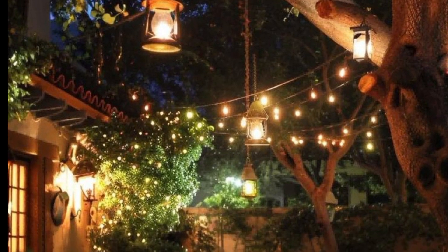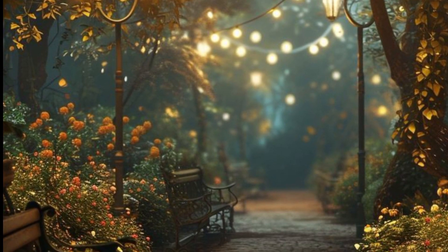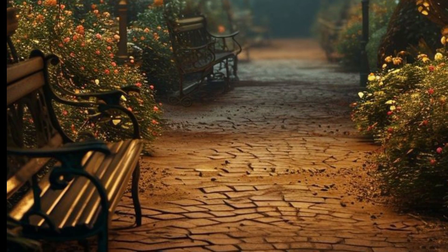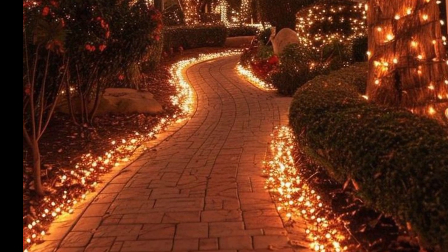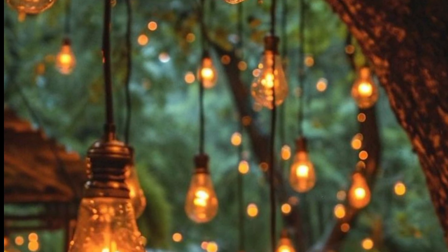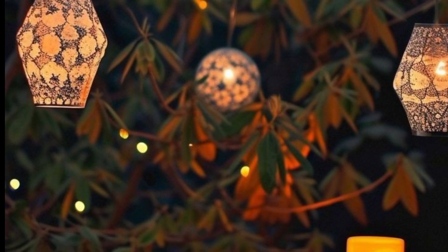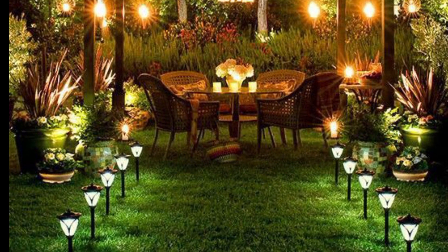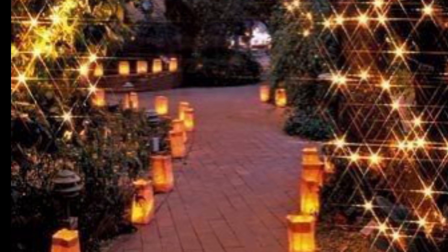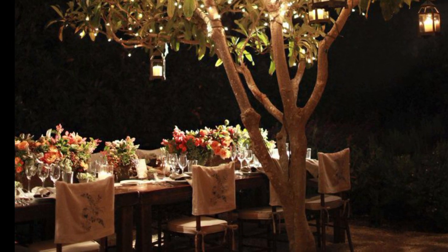The next one is underwater lighting — if you have a pond or fountain, install underwater lighting to highlight the water feature and create a mesmerizing effect. Next is hanging globe lights — suspend globe lights from tree branches or pergola beams for a festive and stylish look. The next one is bullet lights — install bullet lights along driveways, paths, or garden borders for a contemporary and functional design.